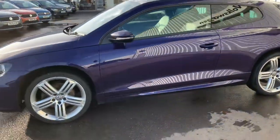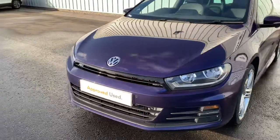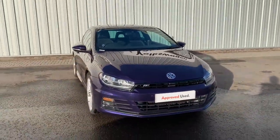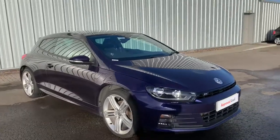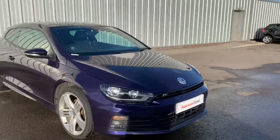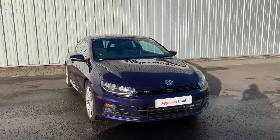So that is our violet Volkswagen Scirocco here at Lancaster Volkswagen. If you do have any questions about this car or any other of our cars, please do not hesitate to ask us — we offer flexible financial options as well as part exchange. If you do have any questions, do not hesitate to ask us and we'll be very happy to help you. Thanks for watching this video and we really hope to see you soon.